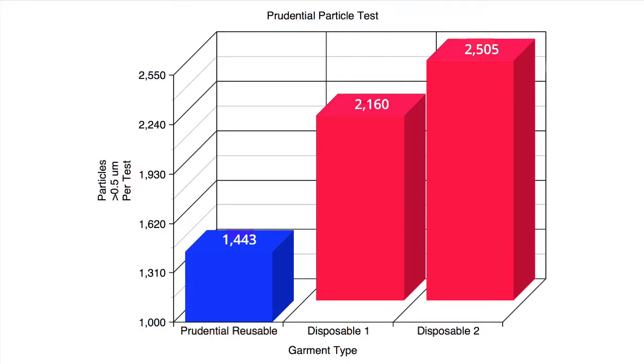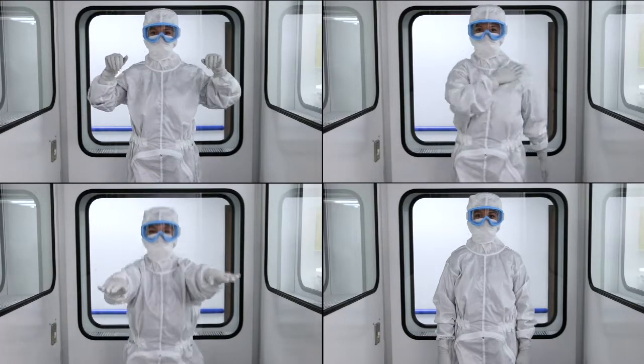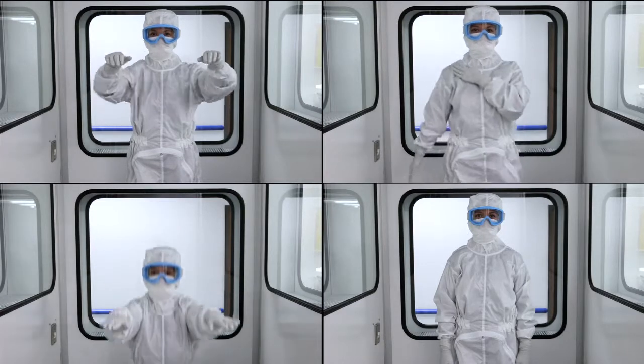The results clearly indicate that the reusable garment outperforms the two types of disposable garments by more than 50% when tested for particle dispersion. Therefore, the more comfortable, breathable, reusable garment provides better overall performance than the disposable garments.